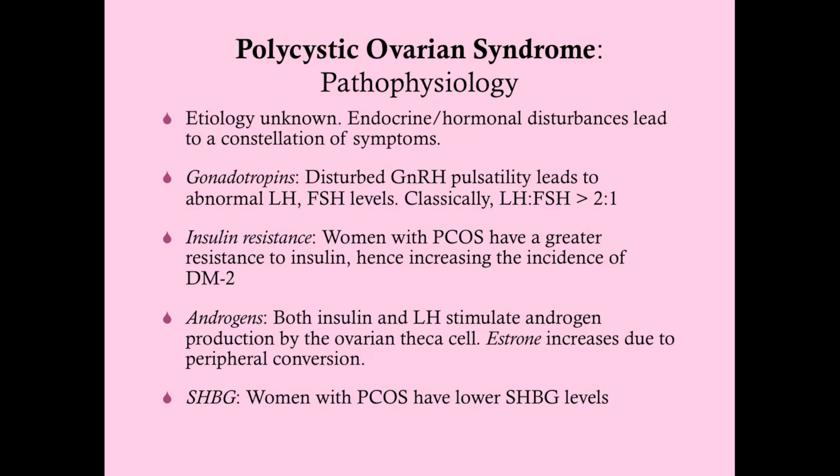The etiology of PCOS is unknown. We can't limit it to a certain gene or an inheritance pattern, but we do know it runs in families. There are various endocrine and hormonal disturbances which lead to a constellation of symptoms. One of the things that will be disturbed is the gonadotropins — GnRH, LH, and FSH. What we think is happening is that there is disturbed GnRH pulsatility.